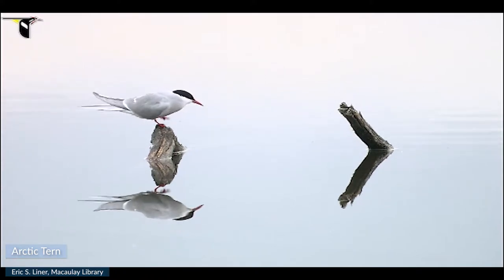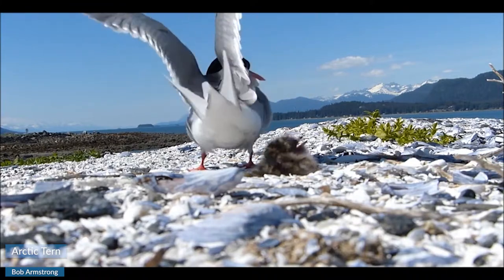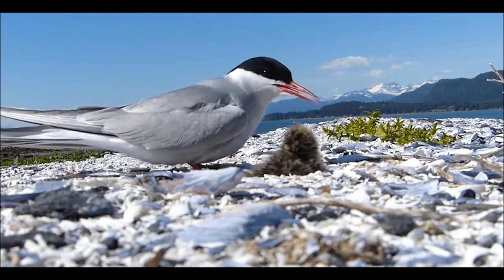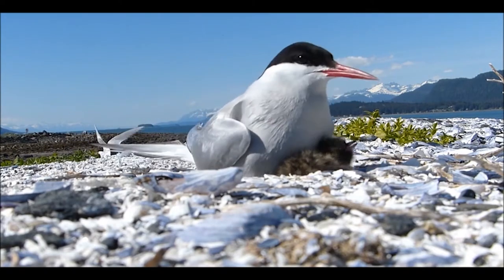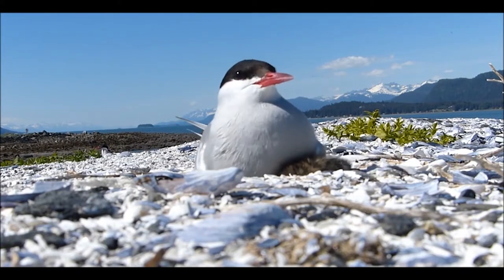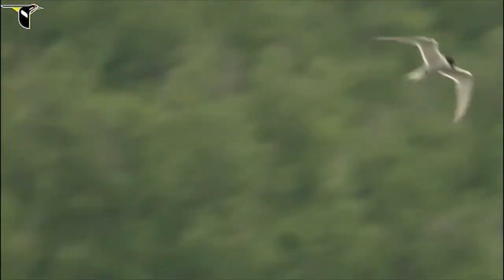Does this arctic tern look like a super athlete? Well, it is. These birds have the longest migration on Earth, traveling between the north and south poles. Researchers estimate that over its lifetime, an arctic tern migrates about 1.5 million miles — that's like traveling to the moon and back three times. This migration isn't their only record. Since they experience summer in both hemispheres, they also see more sunlight than any other creature. Talk about gold medalists. If you don't recognize these birds when you see them, you might not realize that the bird that just flew over your head came all the way from Antarctica.